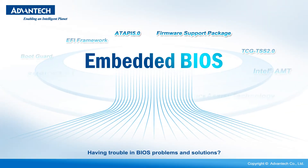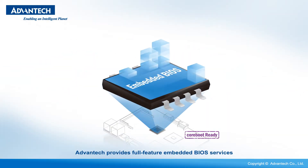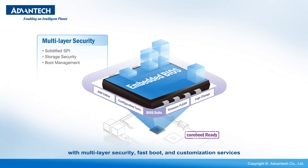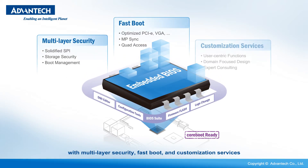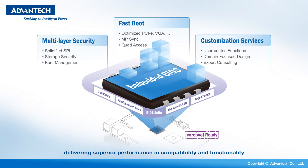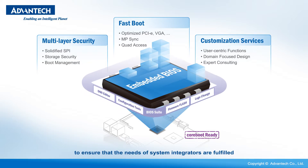Having trouble with BIOS problems and solutions? Advantech provides full-feature embedded BIOS services with multi-layer security, fast-boot, and customization services, delivering superior performance, compatibility, and functionality to ensure that the needs of system integrators are fulfilled.